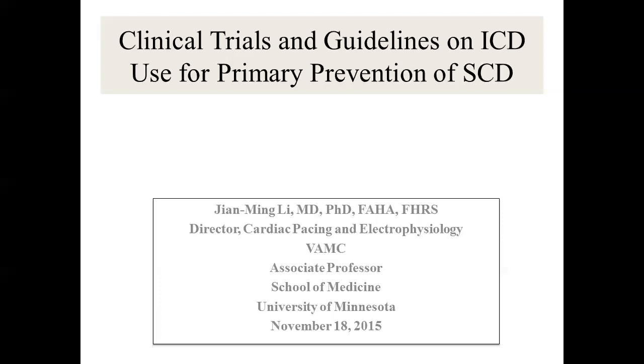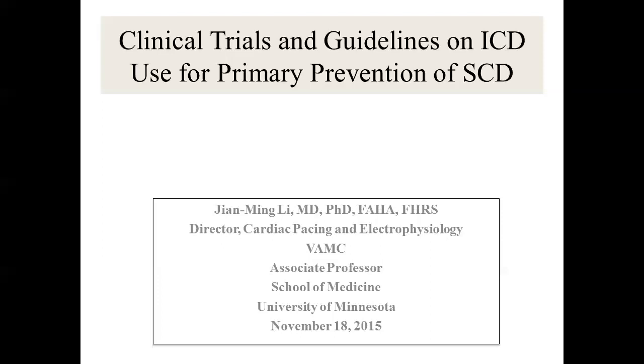I'm going to talk about clinical trials and guidelines — Matt wanted me to cover that. My whole profession grew up through the ICD trials, so I know almost in detail every trial about ICD. I'm going to start with case presentations of hypothetical cases, and you will see how some of them are very difficult.